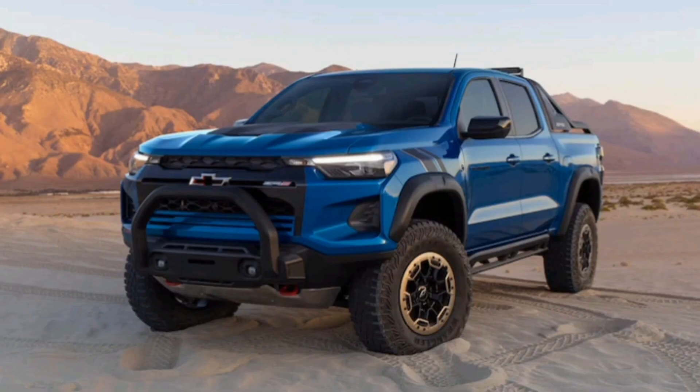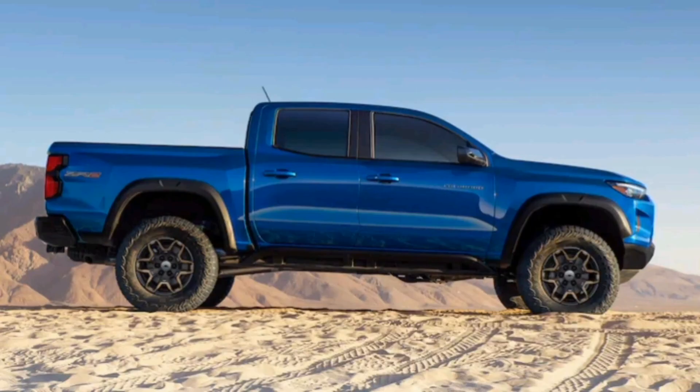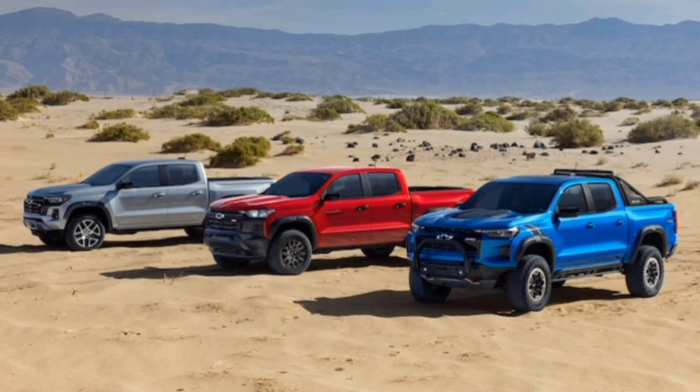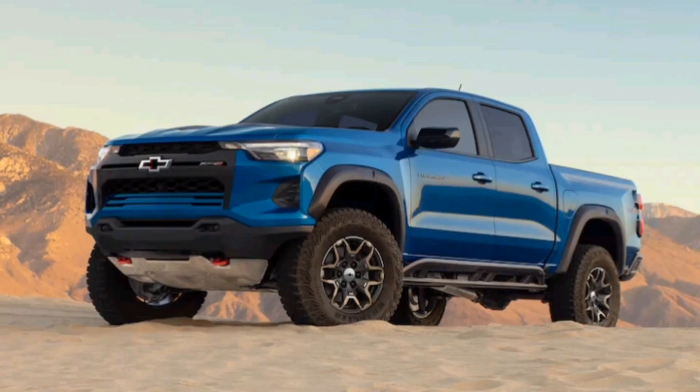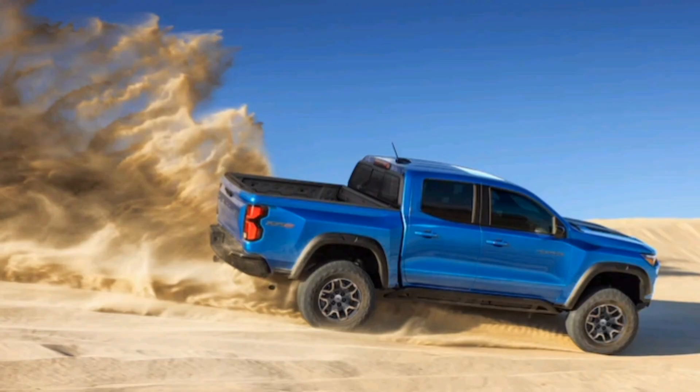Chevy contracts choices when it comes to cab and bed length options, however. Gone are the old extended cab and long bed options — the new Colorado is offered only in a crew cab, short bed configuration. Chevrolet also mercifully axes the former Colorado's soft and bubbly exterior in favor of a blocky style with squared-off fender bulges, rugged design cues, and a front fascia that is more Silverado-like in nature. Each of the five trim levels wears a unique grille design.